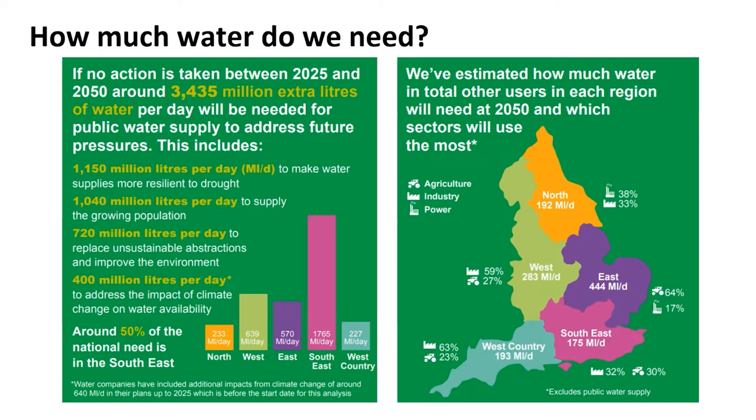UK water companies and environment agencies spend a lot of time managing water resources, making sure they know how demand will change over coming years. This was projected in 2019, and they came up with a huge figure: we are going to be short of water by 3,435 million litres per day in the UK if we don't change the way we use water. The south-east has huge population but lower rainfall - Hampshire is the area with the least water available for the amount of people and industry we have to supply.